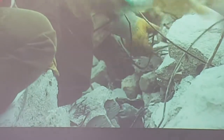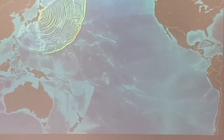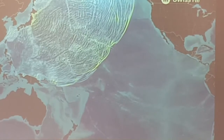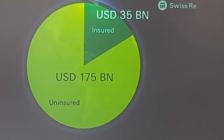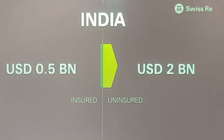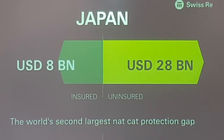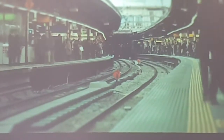Natural catastrophes devastate economies and lives around the globe. Located on the Pacific Ring of Fire and surrounded by sea, Japan is particularly prone to natural catastrophes. Considering this risk and despite its wealth, Japan has one of the largest natural catastrophe protection gaps in the world. The economic loss of the 2011 Tohoku earthquake was $210 billion, whereas only $35 billion was insured. There is a 70% chance that the Tokyo metropolitan area will be hit by a magnitude 7 earthquake in the next four years, increasing to 98% over 30 years.